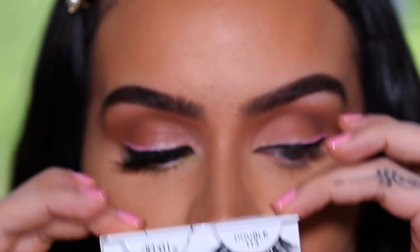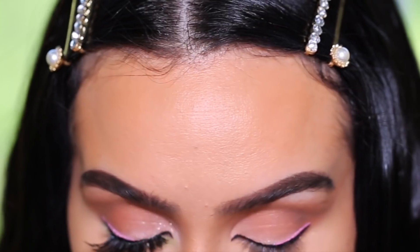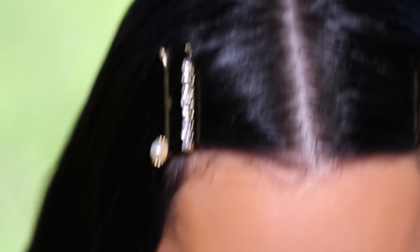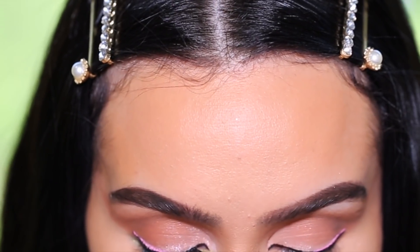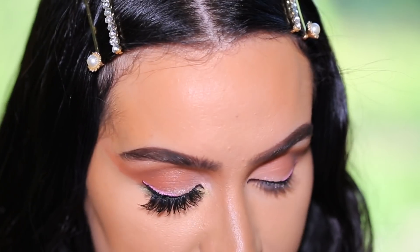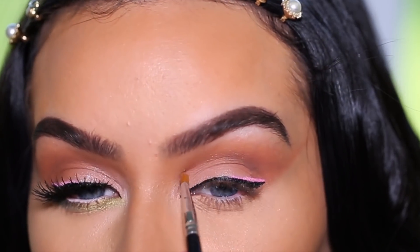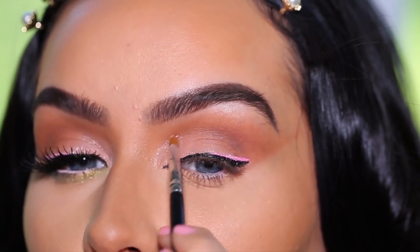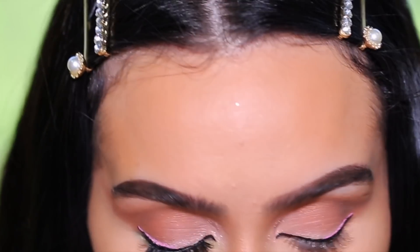For lashes I'm using my go-to favorites — I don't know if I'll ever stop using these because they're just that amazing and so lightweight. The Double 113s by Ardell. Ulta always has like a buy-one-get-one-half-off sale on these, so whenever they do I stock up. While the eyelash is drying I'm going to take a little bit of the Mongrels shade and apply that in the tear duct and up here a little bit as well — just to add a little shimmer, keeping it matte with like a subtle shimmer. Then we're going to pop the lash on.